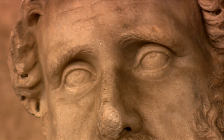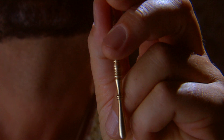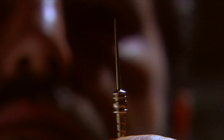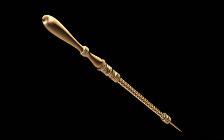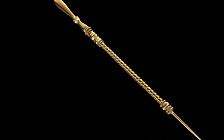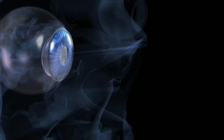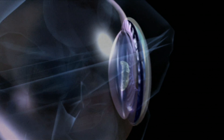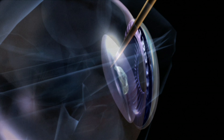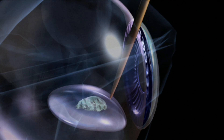Cataract operations seem to have been common. It's a very simple operation in which you put a very thin needle into the eye and flip over the lens. We've got lots of instruments, mainly from France but elsewhere in the Roman Empire, that seem to show that this was a common procedure. The technique, known as couching, involved the use of a very fine needle. Surgeons would expertly insert the needle into the back of the eye to remove the cataract. One slip could have caused permanent blindness.